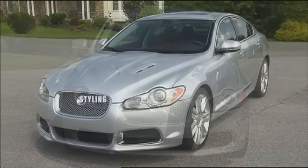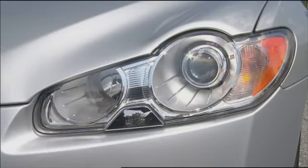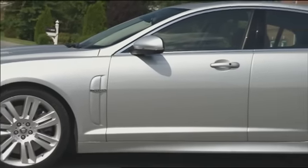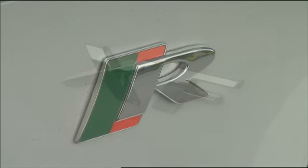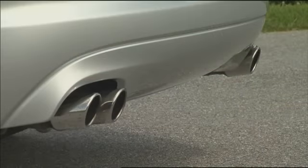The XFR shares the regular XF's graceful roofline, sharp shoulders, and cat-eye headlights, all of which make for a stunning 21st-century Jag saloon. But the XFR is simply a meaner machine than its less powerful counterpart. There are also red, green, and silver R badges, reworked side sills, and quad tailpipes.